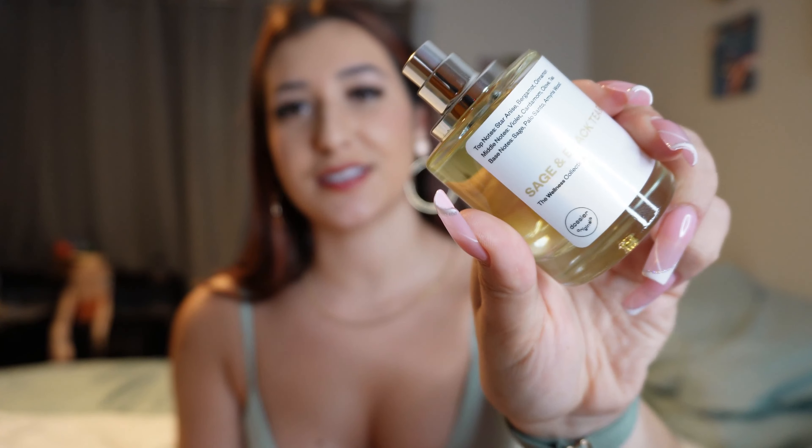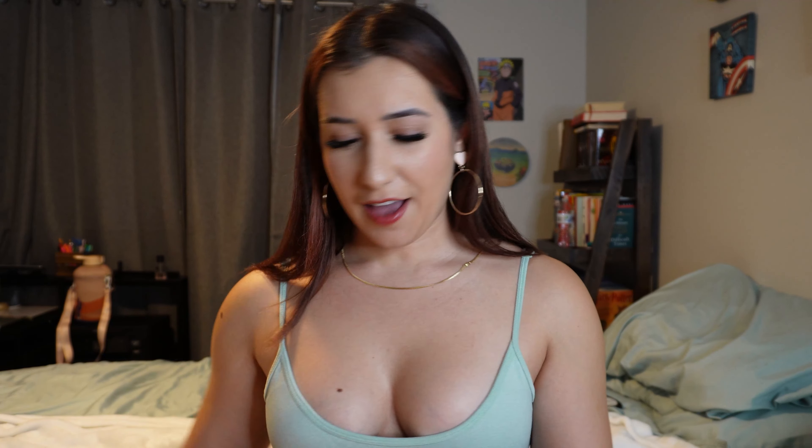Oh wow, it does smell woody! When I saw black tea I was expecting something very pungent and strong, but this is like the perfect balance — soft but still strong. Definitely aromatic and woody. The top notes include star anise, bergamot, and cinnamon; middle notes are violet, cardamom, clove, and tea; and the base notes are sage, palo santo, and amorous wood. This smells delicious — I would give this an 8.5 out of 10. I absolutely love it, though it's more of a masculine scent if I'm being honest.